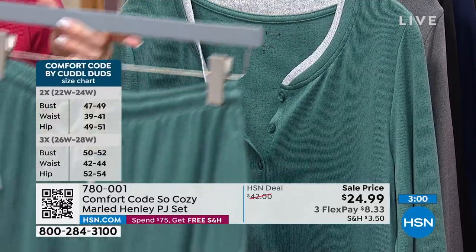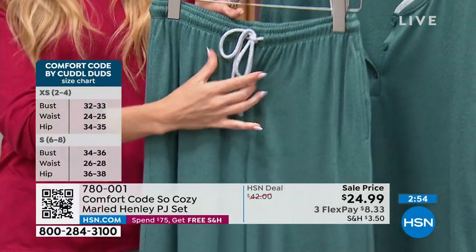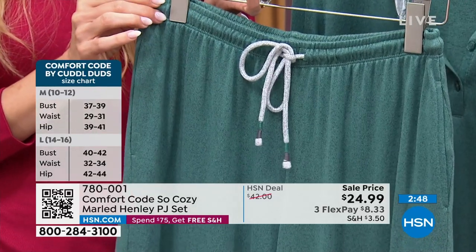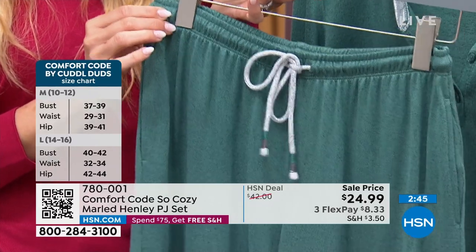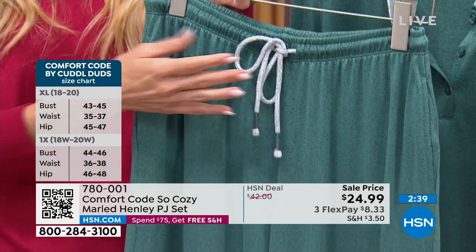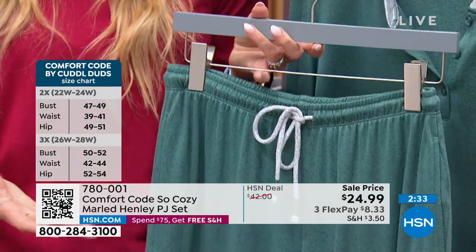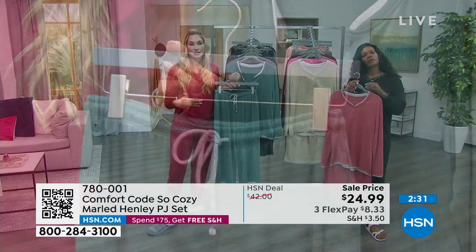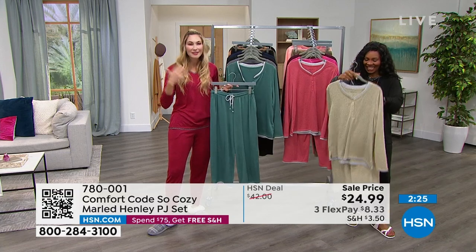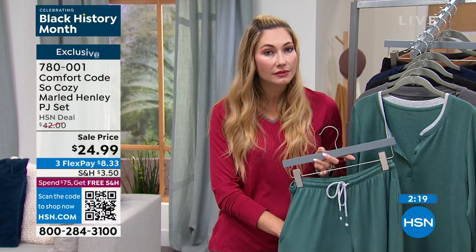Also some of the standard things we're really known for with Comfort Code: that heat sealed tag, and with our drawstrings, we always do that little thread wrap. We actually tack in the elastic as well as the drawstring, so when you wash and dry this - because it is easy care - it won't get lost in the dryer. You're not going to lose that drawstring. It's just one of those quality little details we're known for. If you're new to us, we are Cuddle Duds. So many people recognize the name Cuddle Duds - we've been around for over 50 years.